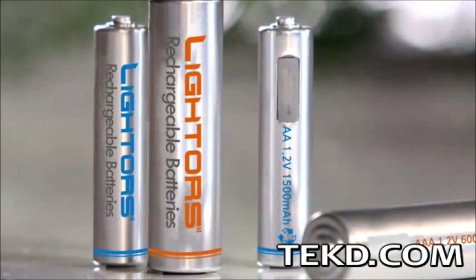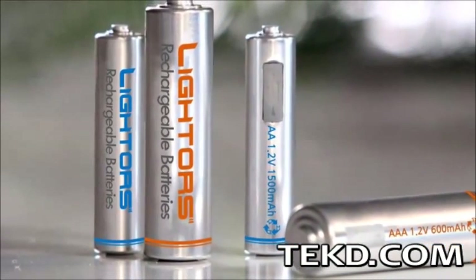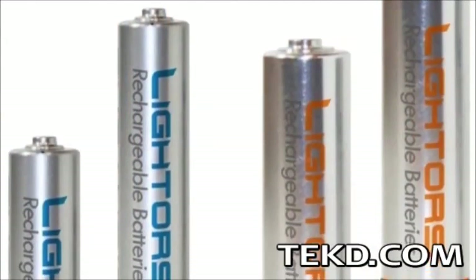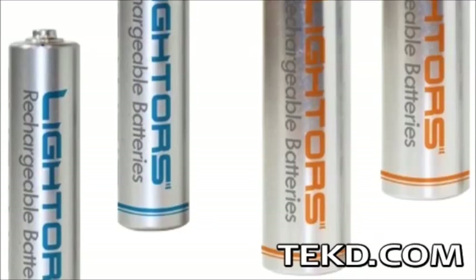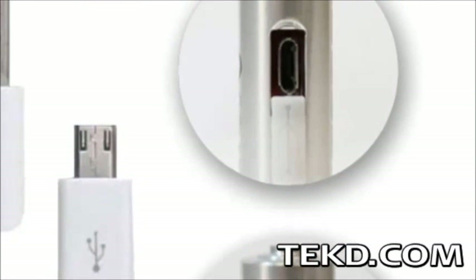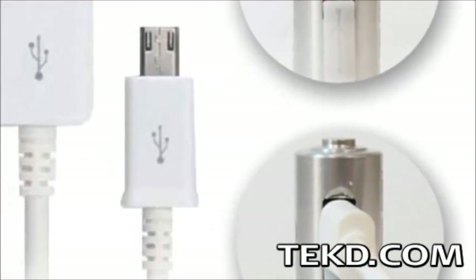which is not amazingly new technology. However, these rechargeable batteries eliminate the need for a wall charger. The batteries are designed around the AA and AAA form factors and contain a nickel metal hydride battery that is charged through a micro USB connection built into the cell.